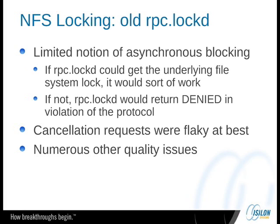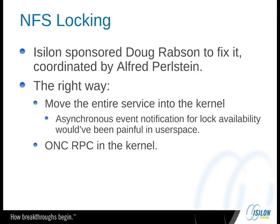We hated to rewrite it, so we sponsored Doug to fix it. Alfred helped coordinate this too. And for us the right way was to move the entire service into the kernel. The main reason for this is that asynchronous event notification for lock availability is just really messy when you try to get that back out to user land. You could do it — there are various hacks, you can use character device hacks or whatever to post events back to user land — but we chose to go the other way: make an asynchronous lock interface in the kernel, and then pay the price of trying to get an NLM in the kernel. What this really meant was we needed ONCRPC in the kernel as well, because if you have an NLM in the kernel, you need some RPC to actually run that.